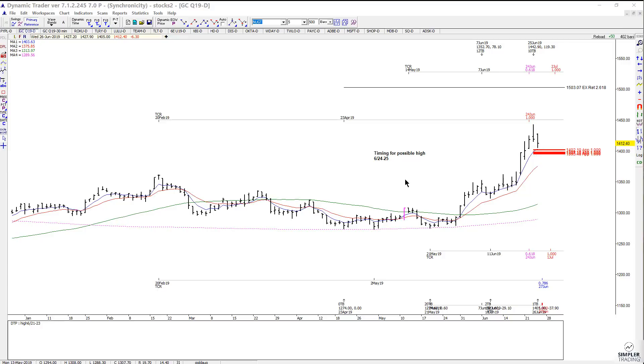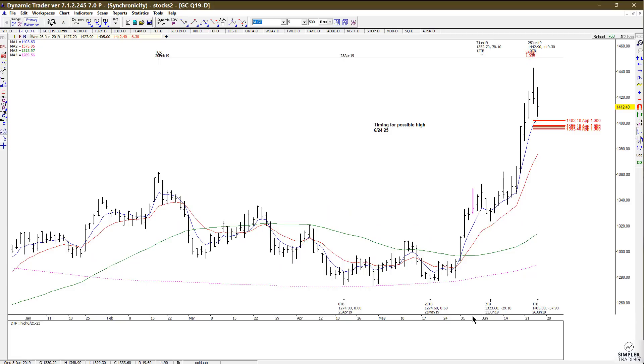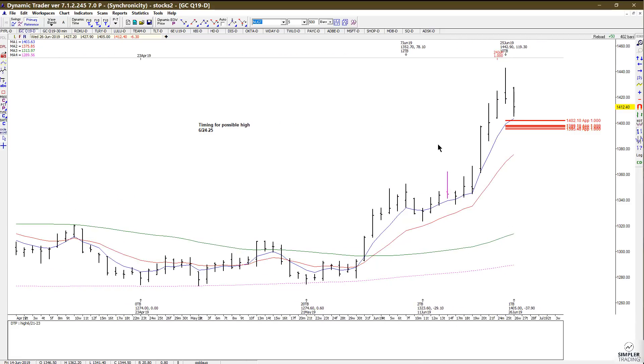Let's look at the actual levels — there are four symmetry projections in there and it comes in between 1395.40 and 1402.10. If we can hold within that general area and then start to see new buy signals, you can take a trade against it.